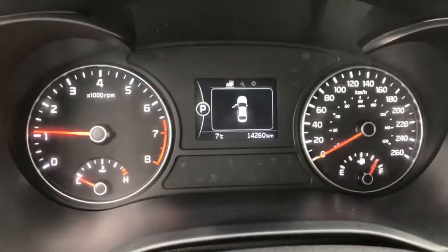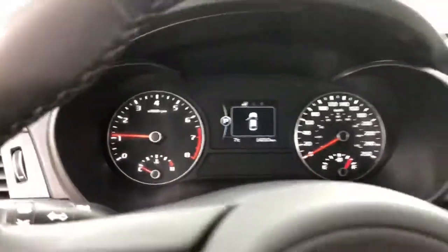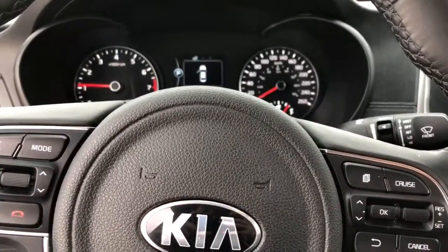The car only has 14,260 kilometers. If you want to see this car, come on down to 100 Glendeer Circle, Straight Line Kia.